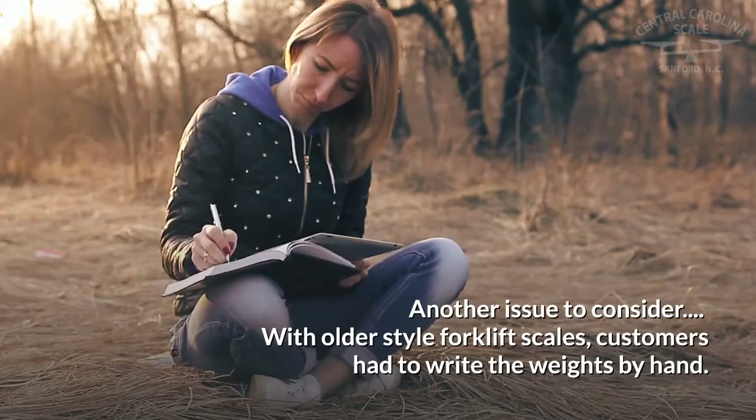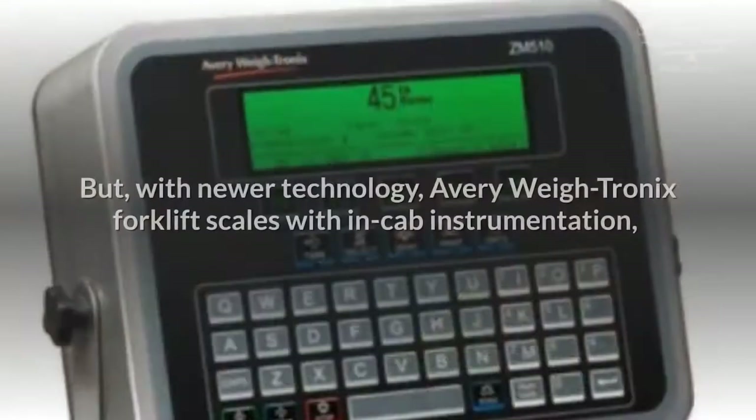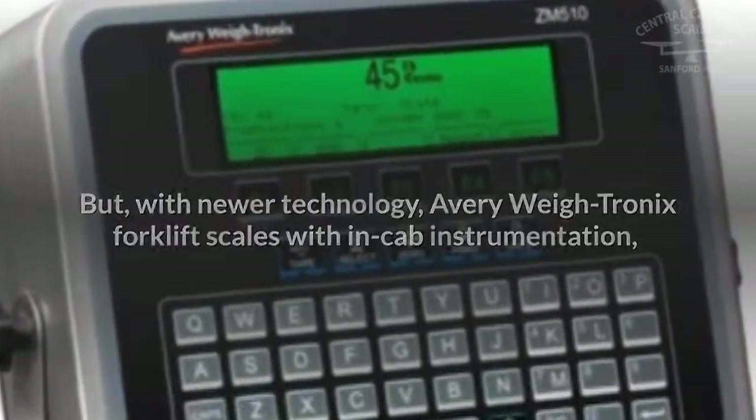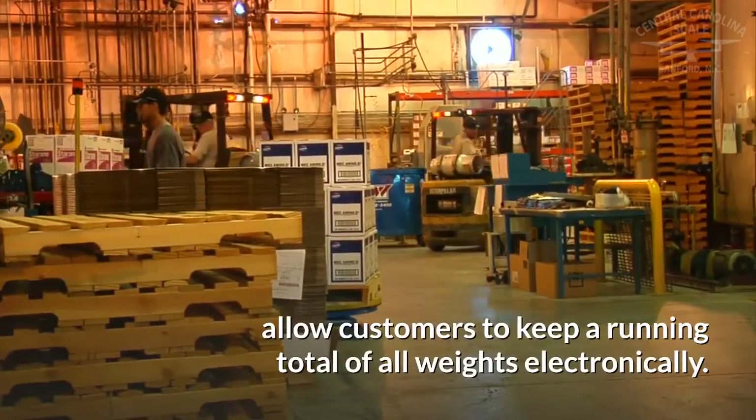With older style forklift scales, customers had to write the weights by hand. But with newer technology, Avery Waytronic's forklift scales feature within-cab instrumentation that allows customers to keep a running total of all weights electronically.